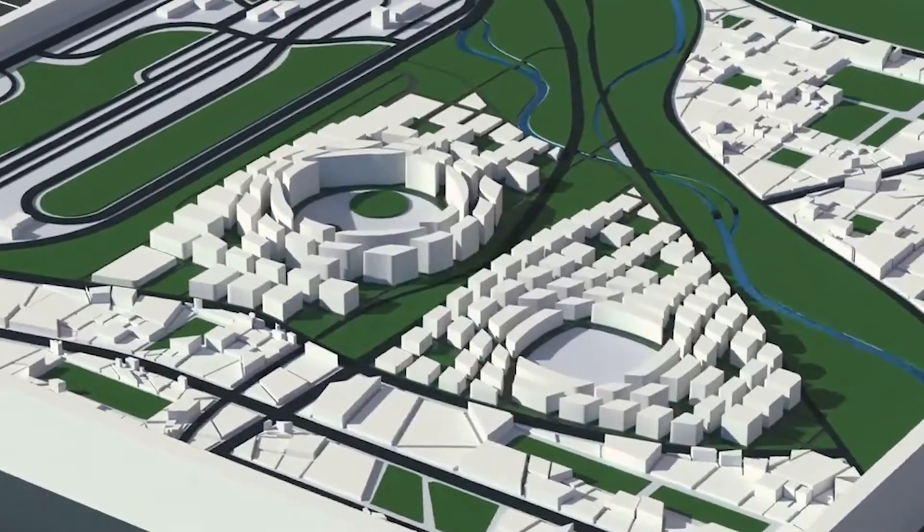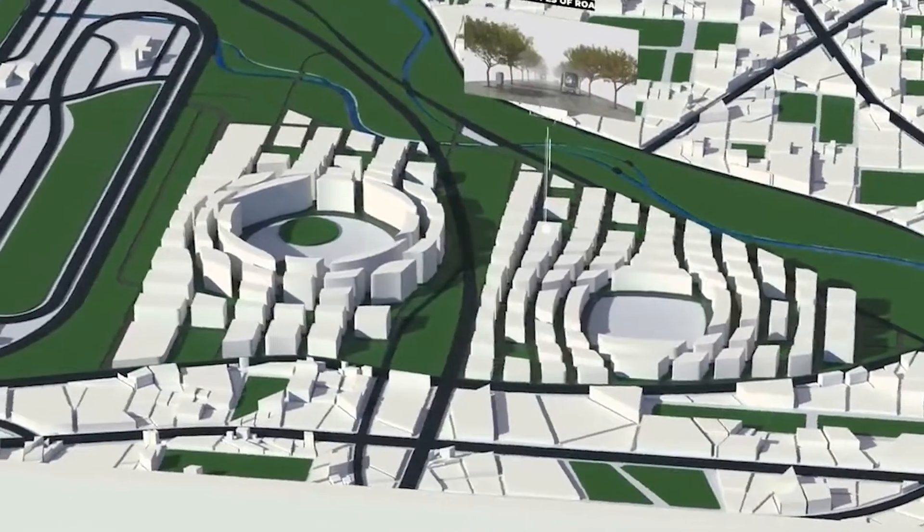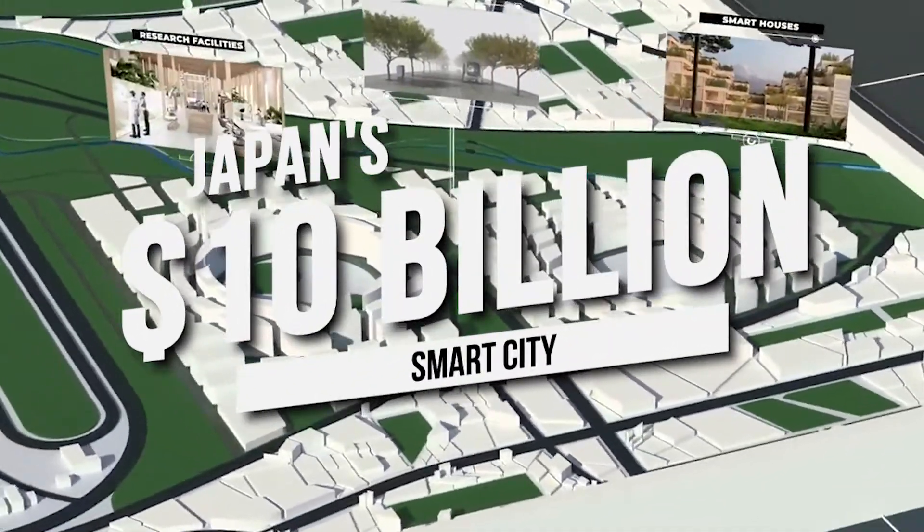Hey guys and welcome back to the channel. For this video, we'll discover Japan's 10 billion dollar smart city of the future.